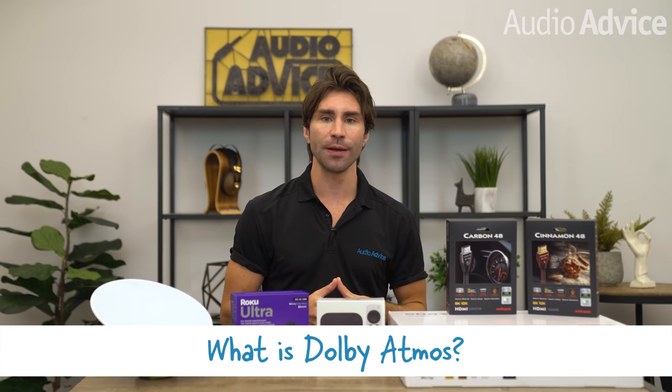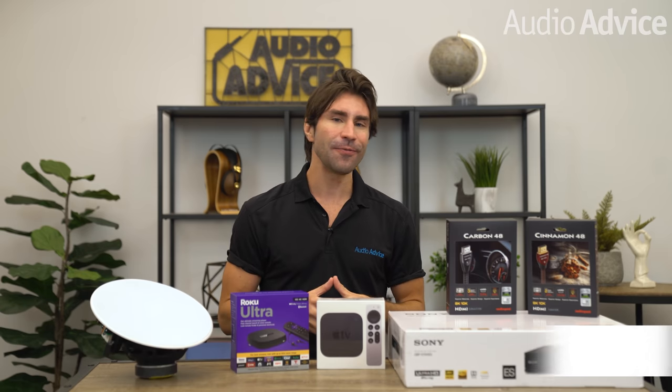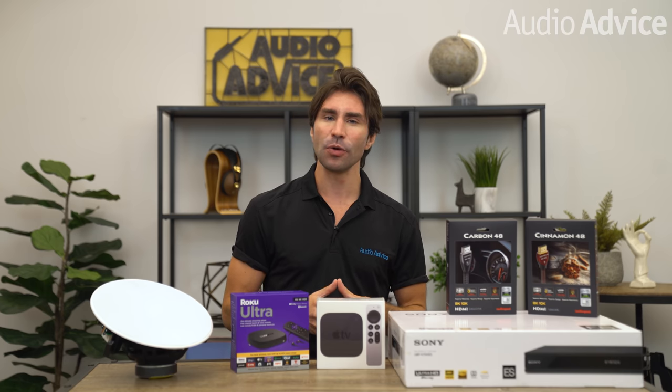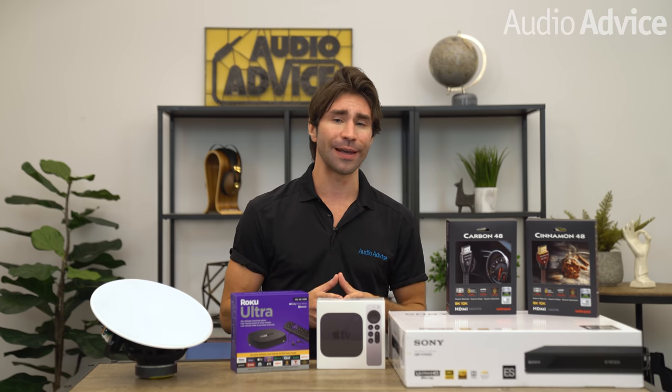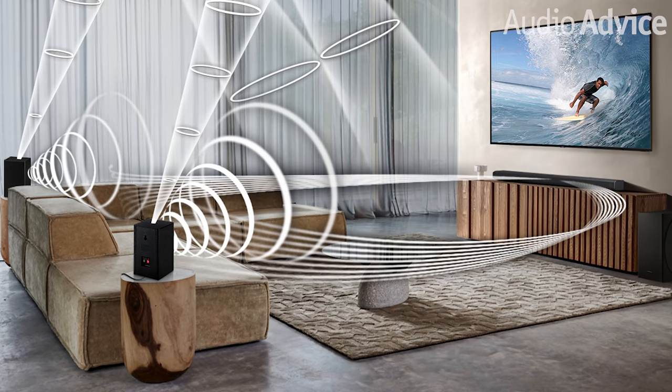Let's quickly talk about what Dolby Atmos is and why it's so cool. It's one of the most significant developments in surround sound technology over the past decade. Atmos gives movie directors, audio engineers, and now music artists the ability to add a sense of height or elevation to their presentation of sound.